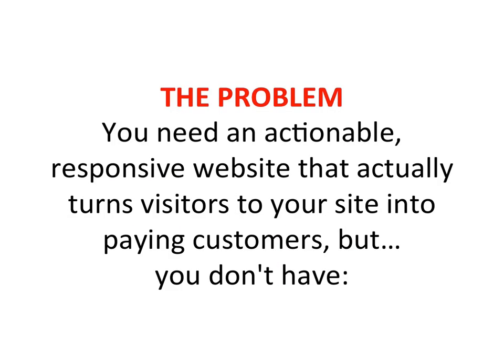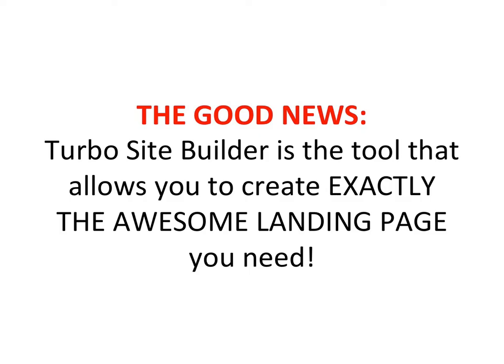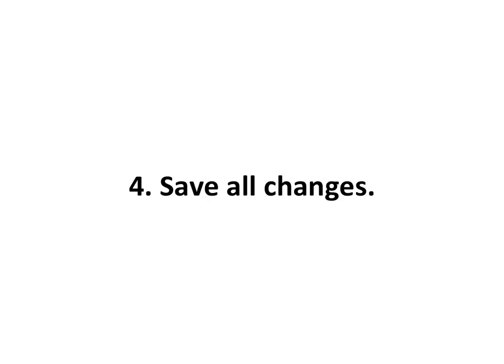The problem: you need an actionable, responsive website that actually turns visitors into paying customers, but you don't have the time to create one yourself, the resources to create a page, or the experience to write a page that gets results. The good news: Turbo Site Builder is the tool that allows you to create exactly the awesome landing page you need.